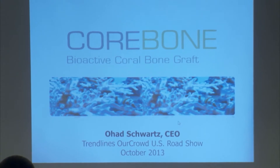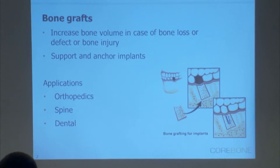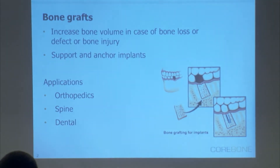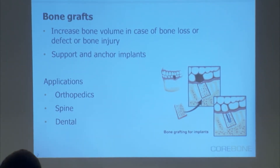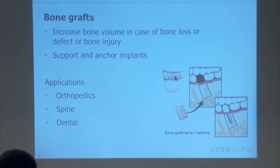We're developing bioactive bone grafts out of corals that we grow ourselves. You may be familiar with the term bone grafts — they're used usually to support implants, to fill bone voids in case of injury, trauma, or disease. They're usually used in orthopedics, spine, dental, and it's a very common use.